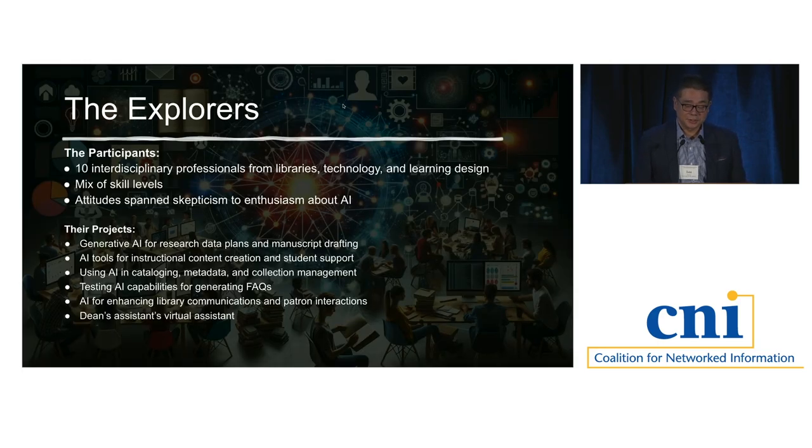We asked for 10 volunteers and asked them to tell us what they want to do with ChatGPT or GPT-4. We wanted a mix of skill levels, people from different areas, and different enthusiasm levels — some were skeptical, some were really into it. Individual projects included data plans, synthesizing large amounts of text for a university press staff member, cataloging metadata, using AI to generate an FAQ versus a human-generated FAQ to compare results, and one person used it as a personal assistant to take meeting minutes.